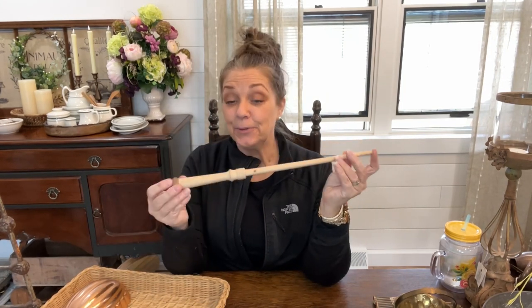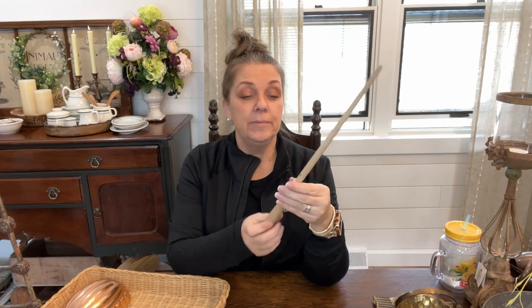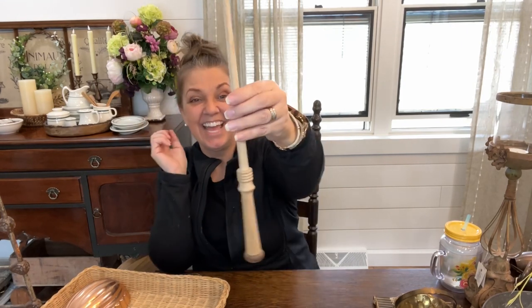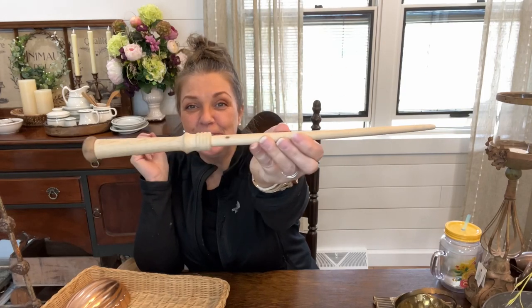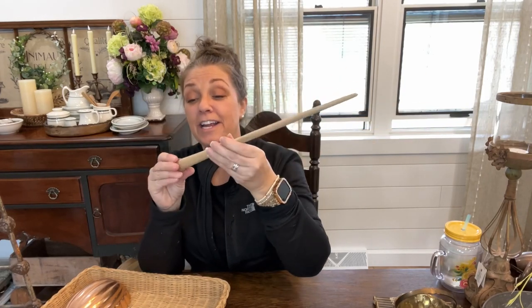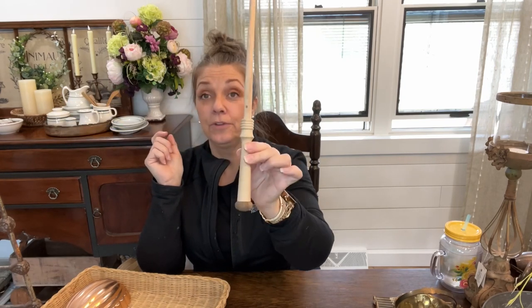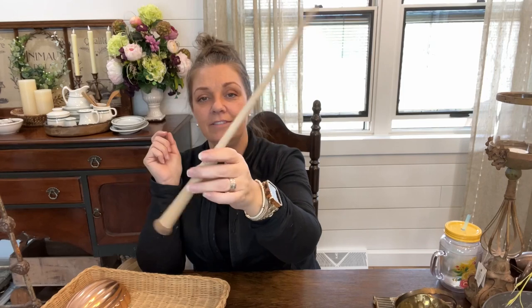I thought this was really cool. I brought it home and told my husband I found a wand, and he's like 'no, if anything it is a conductor's stick - not in this house.' I thought that was really cool, but if there are any Harry Potter fans out there who want to purchase this for their kids or something, this is perfect. I had to pick that up.